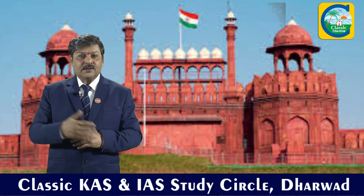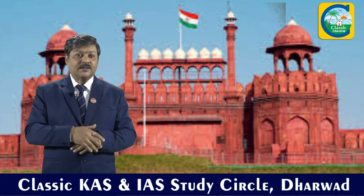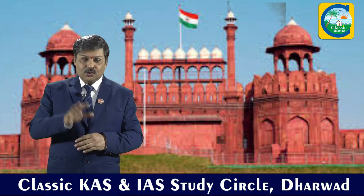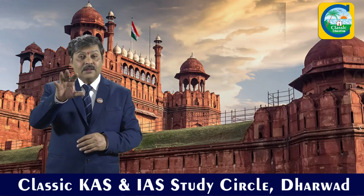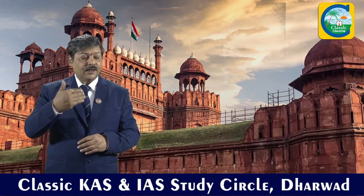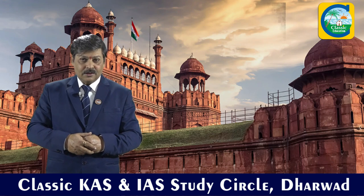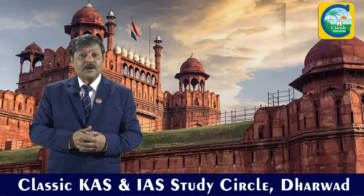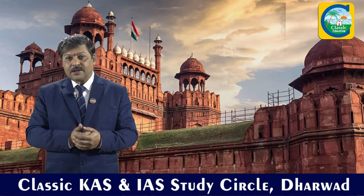The Red Fort is also depicted on our 500 rupee currency note. Today all these new currency notes are providing information about our World Heritage Sites — mainly depicting our culture, heritage, and art and architecture.